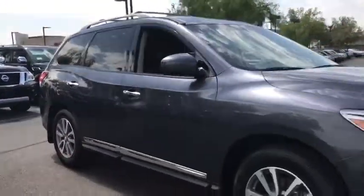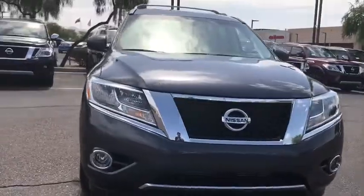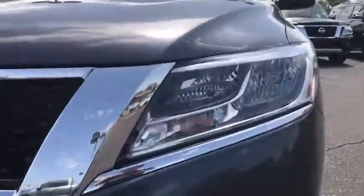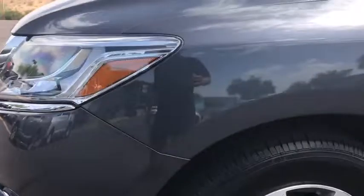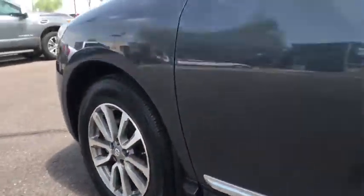Here are some of this vehicle's great options: stability control, traction control, keyless entry, steering wheel audio controls, anti-lock braking system, power steering, adjustable steering wheel, cruise control, aluminum wheels, four-wheel disc brakes, front-wheel drive.